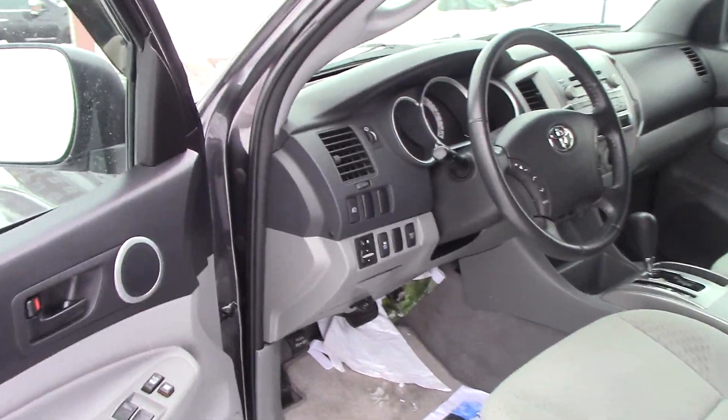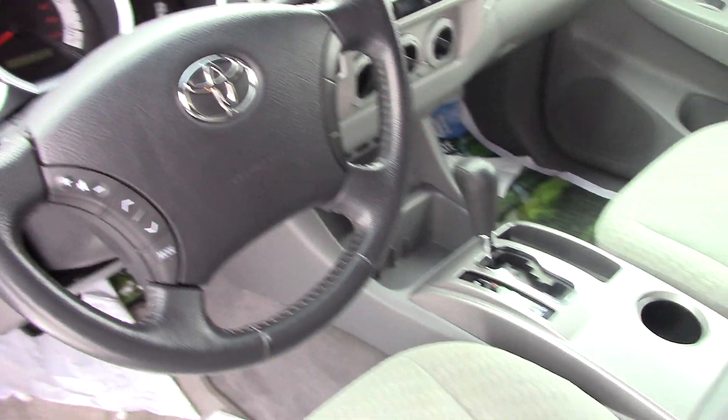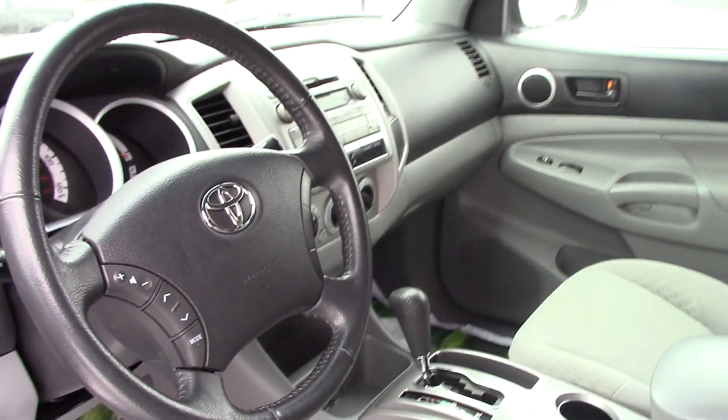Look here inside — you have cruise control on the steering wheel, audio controls on the steering wheel. You have two cup holders there. It's a four-wheel drive. You have a backup camera.